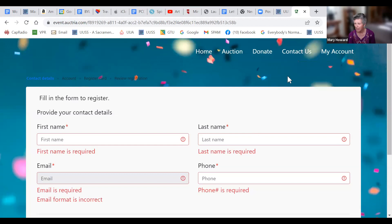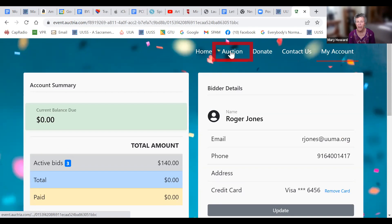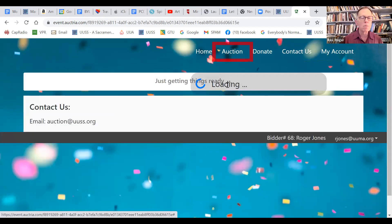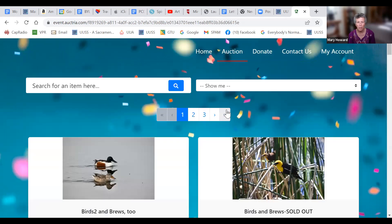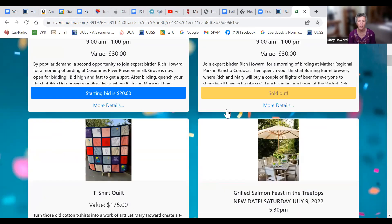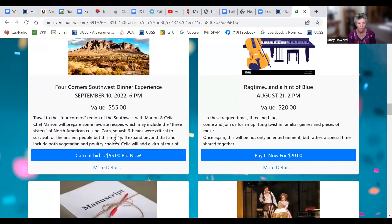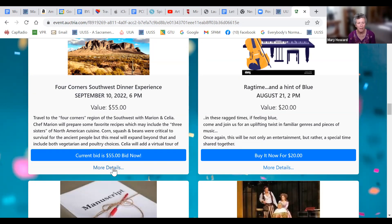Once you get in, you can click on all the incredible things that are open for bidding. We have over 60 items across three pages. What was something that you bid on, Roger? The Four Corners Southwest Dinner Experience. Let's go into the details on that.